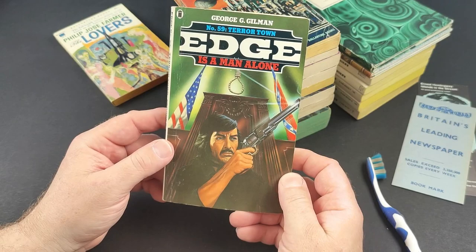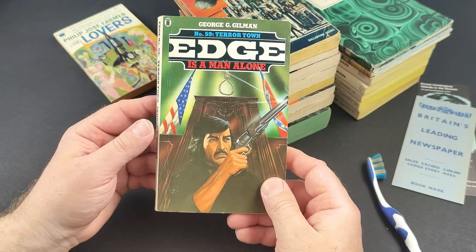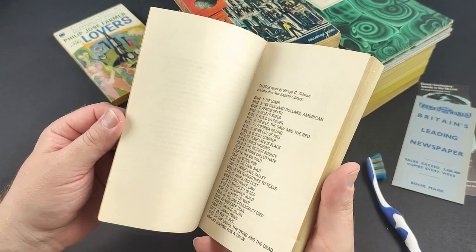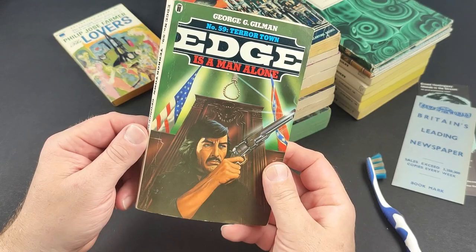Still collecting the Edge books — there are 61 Edge books in total published in the UK, and I think about 44 or 45 in America, so there are a few that are UK exclusives. This is one of the near-tail-end ones, Terror Town. I've got the last ones on sort of regular standby hoping to get one quite cheap, but it hasn't happened yet. This one wasn't bad — I think I paid a tenner including postage, which is actually pretty good. I've seen it go for about £25. Nothing inside, but on the back there's a little bit of staining, so I'm going to give that one a wipe in a minute.